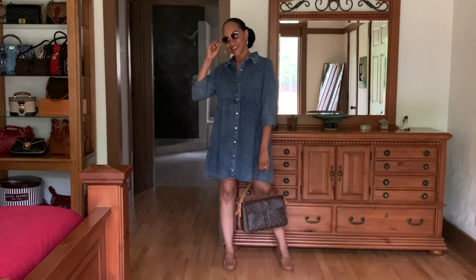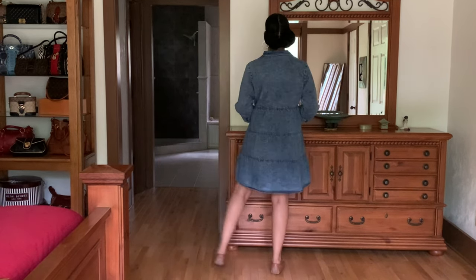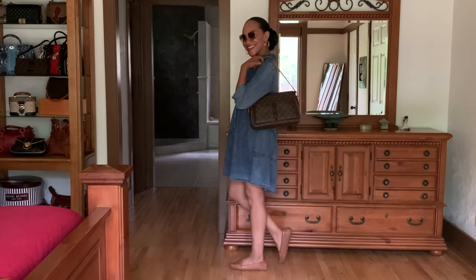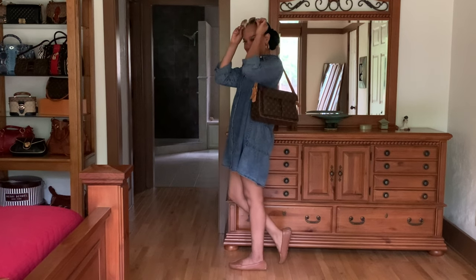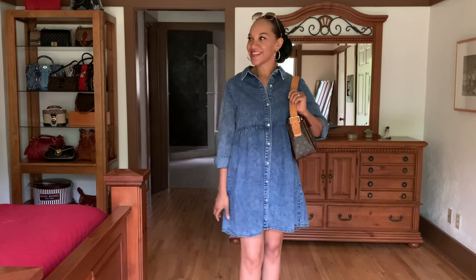This dress is the same cut and style as the previous dress, just in a blue denim. I paired it with a pair of camel-colored driver loafer shoes, a cute little complementary bag, and my sunnies. It's a nice casual look for running around town — super comfortable, and I absolutely love it. You could also tie a cute little scarf around your neck and wear it with some leggings. The styling options are limitless.